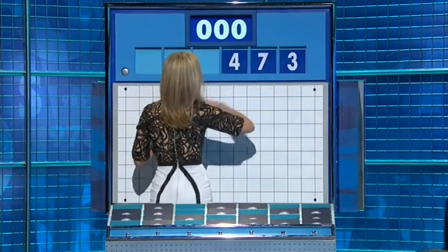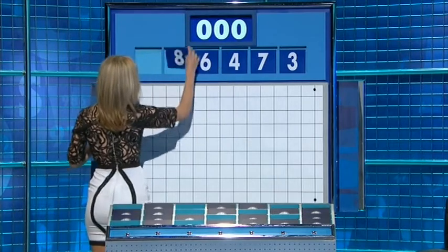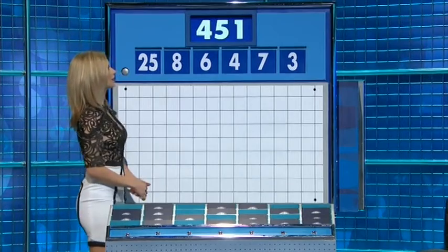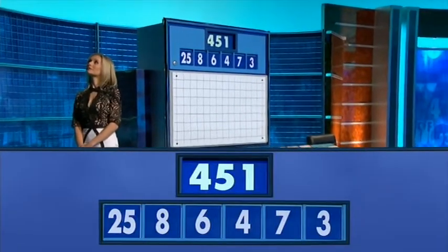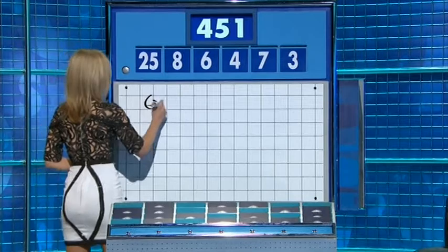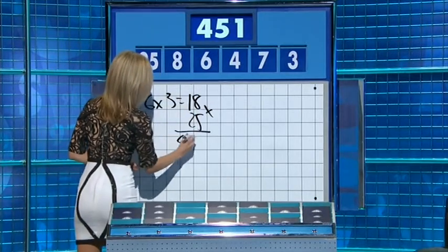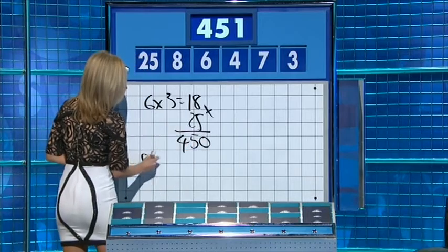Numbers: three, four, six, and eight. The large one: 25. The target: 450. Solution — three times six is 18, times that by 25 is 450. Then the eight minus seven is one. Yes.